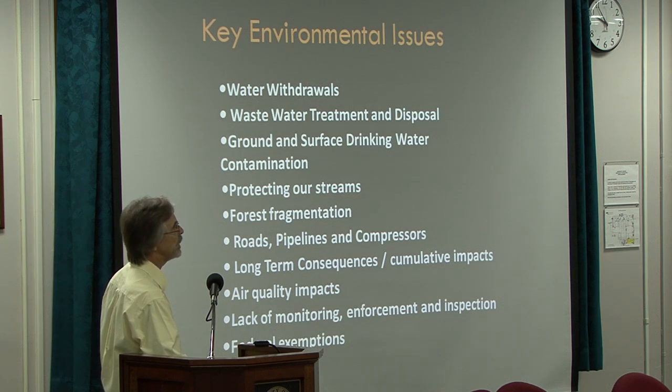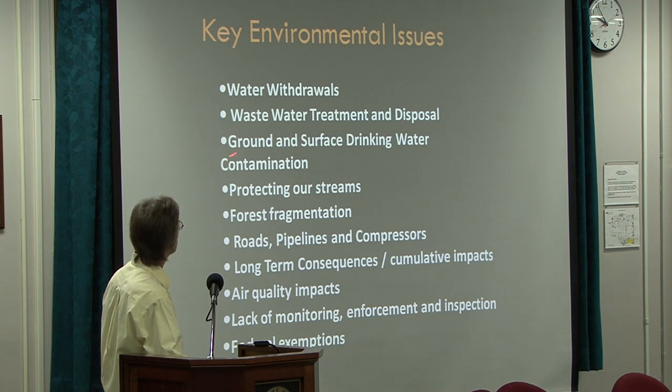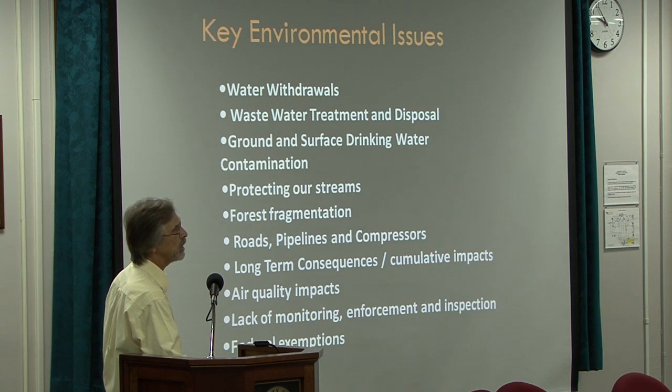There's an issue with wastewater treatment and disposal — there is no good way of treating this stuff other than injecting it back into deep formations. Ground and surface drinking water contamination is a problem, as is water supply from the withdrawals. This area, the southern Appalachians and the Cumberlands, is a global biodiversity hotspot, particularly for aquatic organisms. Contaminating those streams with fracking fluids, petroleum products, or diesel spills is not going to be healthy for the aquatic organisms that live in those streams.